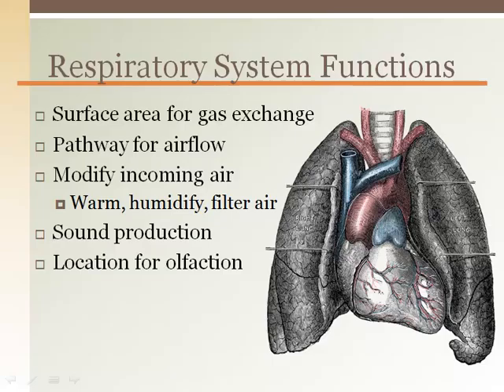The respiratory system serves to bring oxygen into our body and remove carbon dioxide from our body. Our respiratory system has a large surface area inside the lungs where gas exchange can take place between the blood and the air. Incoming and outgoing air goes through a series of tubes that provide a pathway for air to travel from our mouth to the lungs or lungs to the mouth.